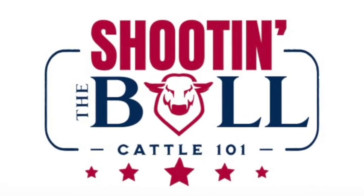Welcome back to Shooting the Bull, I'm Ken Hendrix. You ever hear of a Santa Gertrudis, a Brahma, a Shorthorn, a Gelbvieh, or Angus and thought — what in the world does any of that mean?